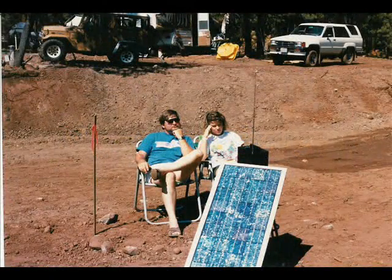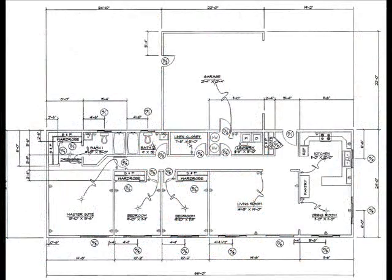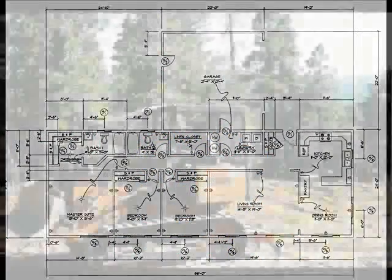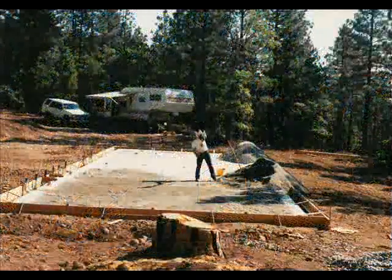Welcome to Living on Solar. It started in 1988 with the dream to build a passive solar house. We designed a 1,600 square foot house and drew up the plans. We bought 35 acres in Northern California and created a spot to build the house.